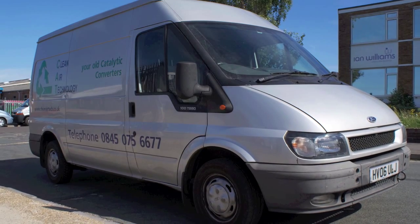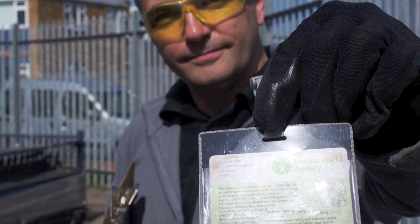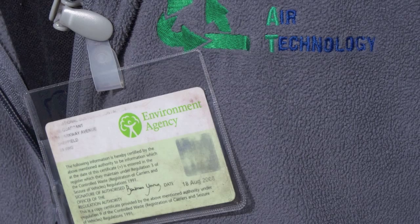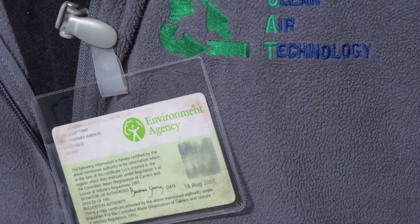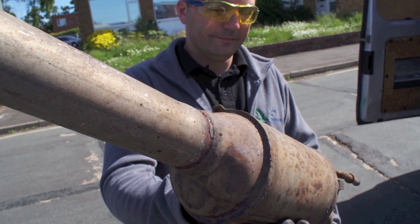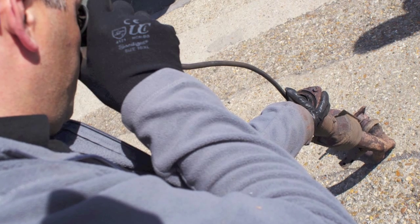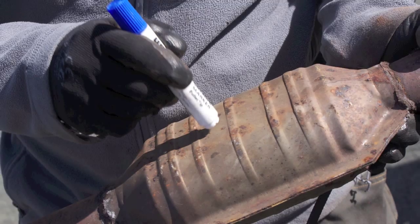Firstly, fully trained ID-carrying Clean Air Technology staff arrive at your site in fully branded vehicles to ensure you're using a reputable, trusted organisation. Our experienced staff then conduct a physical examination of each unit whilst on your business premises using a wide range of equipment.